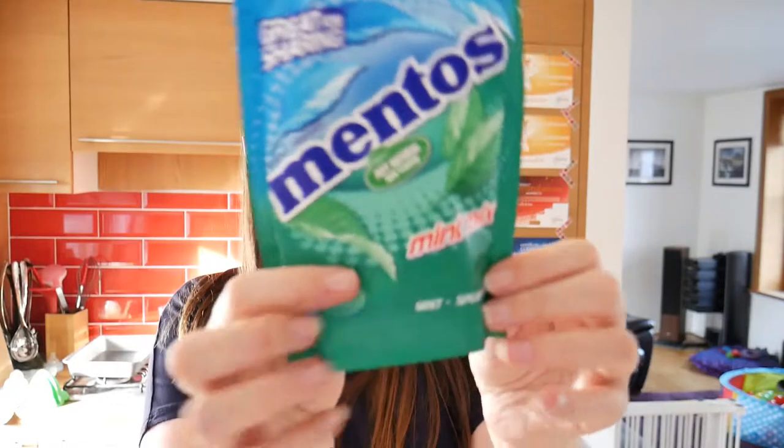Mentos! We all know what Mentos is, except this is a mint and spearmint mixed bag. We tend to keep mints in the car because we find them really useful when we're out and about. Those are £1.19.